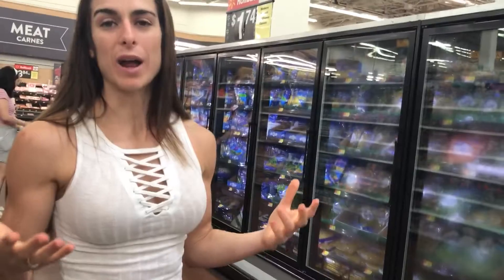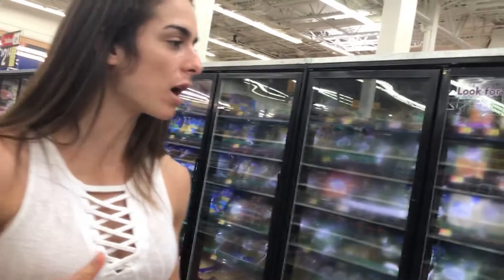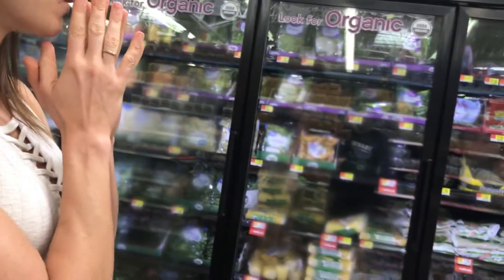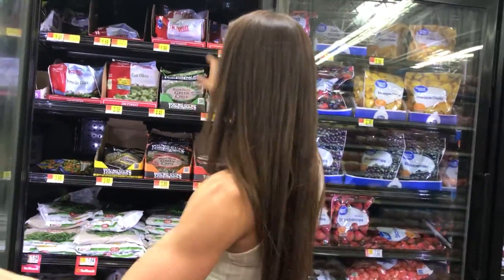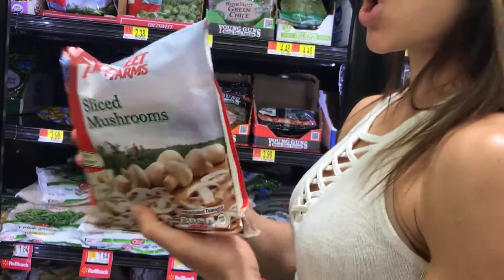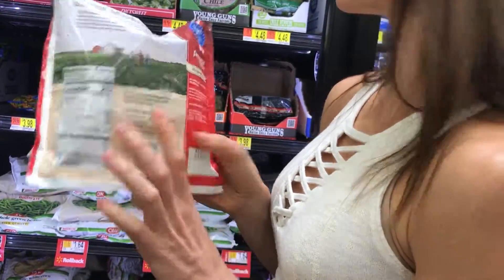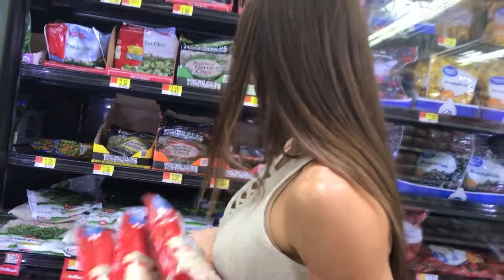The pepper and onion blend is also pretty low on calories - 20 calories per serving. Vegetables are gonna have low calories anyway so they're a better choice than normal carbs. Mushrooms are also 20 calories per serving - awesome, and they taste so good especially with whatever you mix them in.